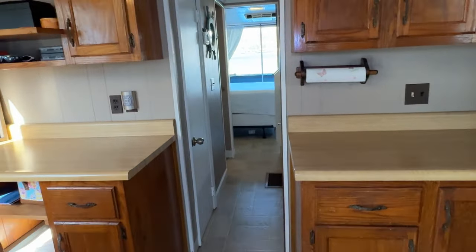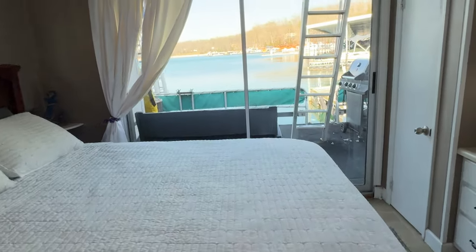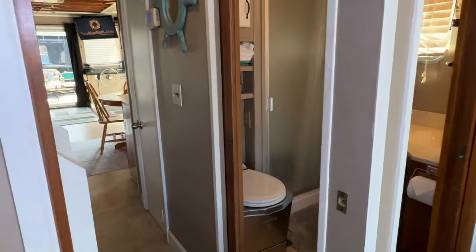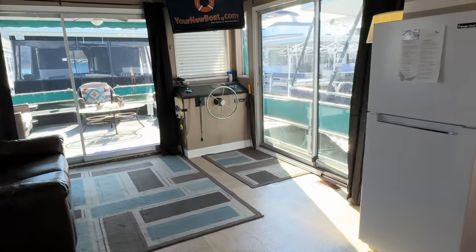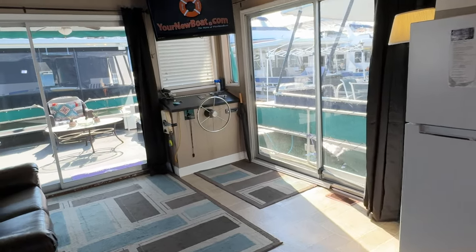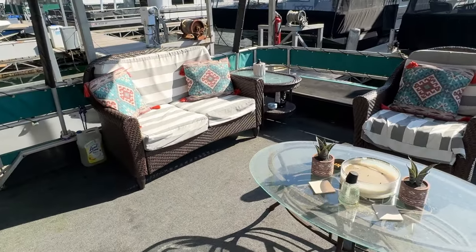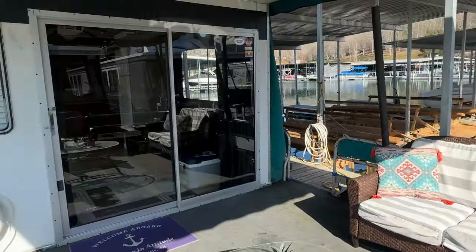That should start to wrap things up. This is the 1986 Stardust Cruisers 14 by 60 foot aluminum hull houseboat for sale on the beautiful fresh waters of North Lake, Tennessee. The slip is transferable. We recommend reaching out through our website with any questions or to set up a viewing or make an offer — we do not monitor the YouTube comment page. Down in the video description is the direct link to the listing page, where you'll see the asking price and all contact information to reach us by phone, text, or email.